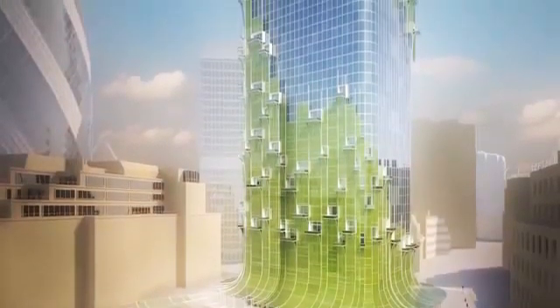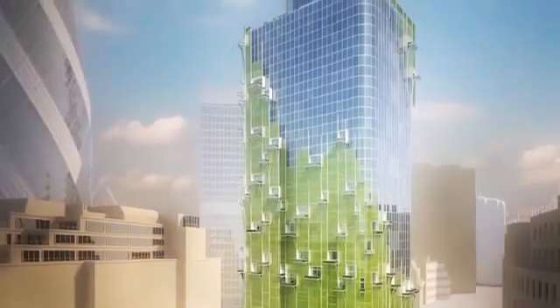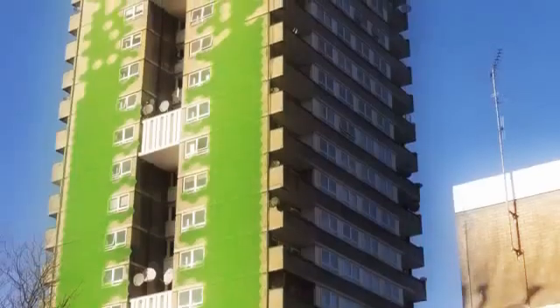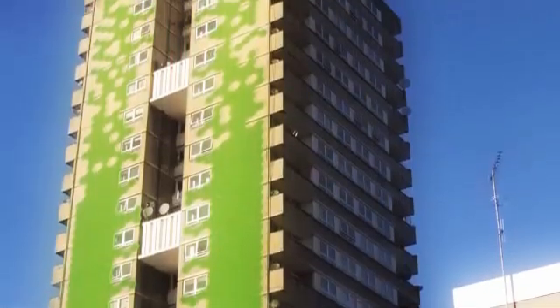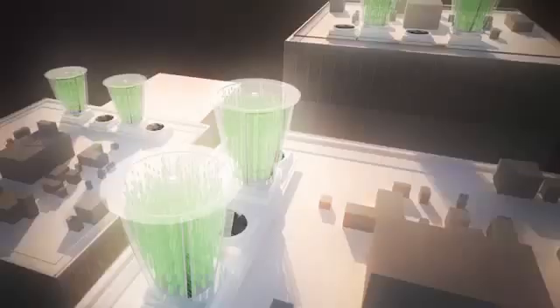It could also be used for outdoor applications — facades embedded inside ventilation systems. You can absorb air from outside and pass it through these biological filters and then bring inside an oxygenated air.